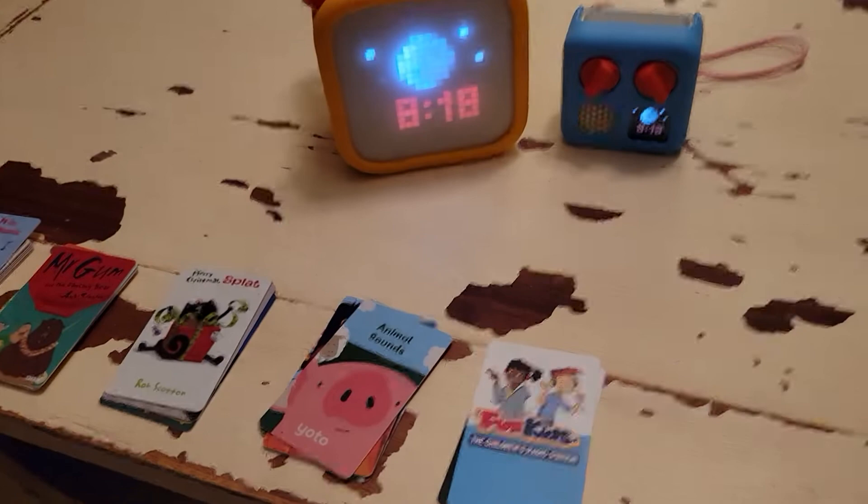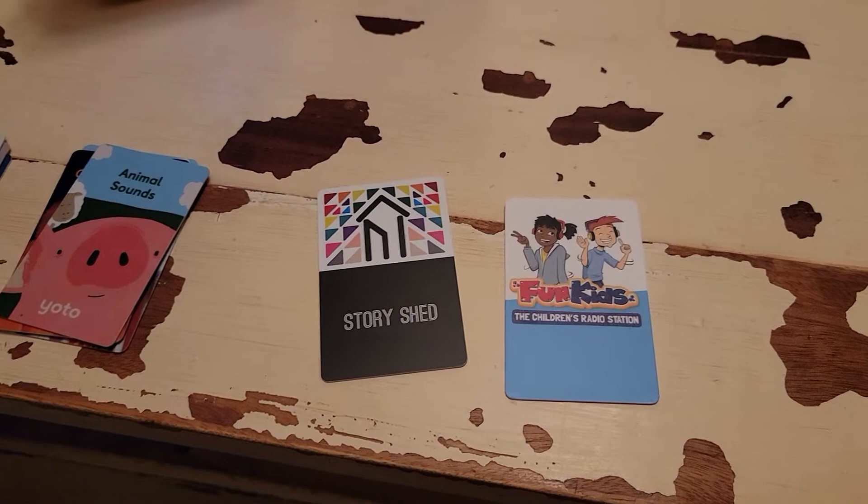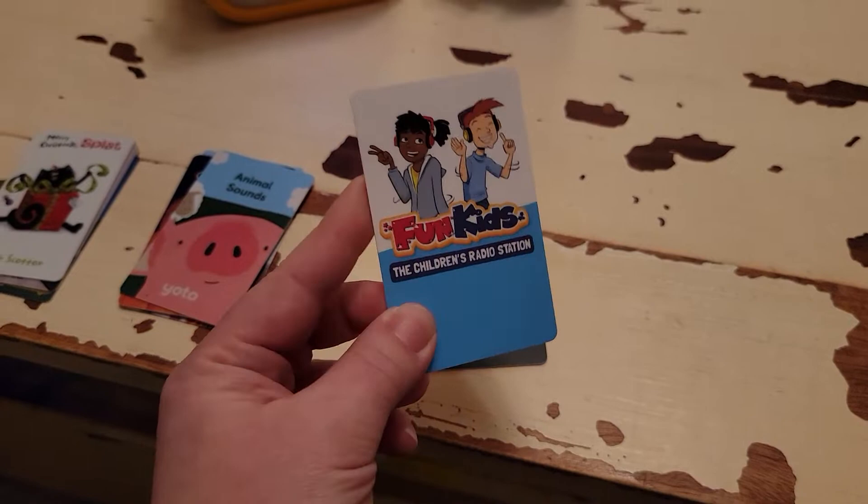I'm going to start with some of these cards here. We really love all the radio stations. I linked a lot of them to Make Your Own cards and we use those quite often for any age really. This is one of the favorites, and the preschool version of this radio station is really great as well.